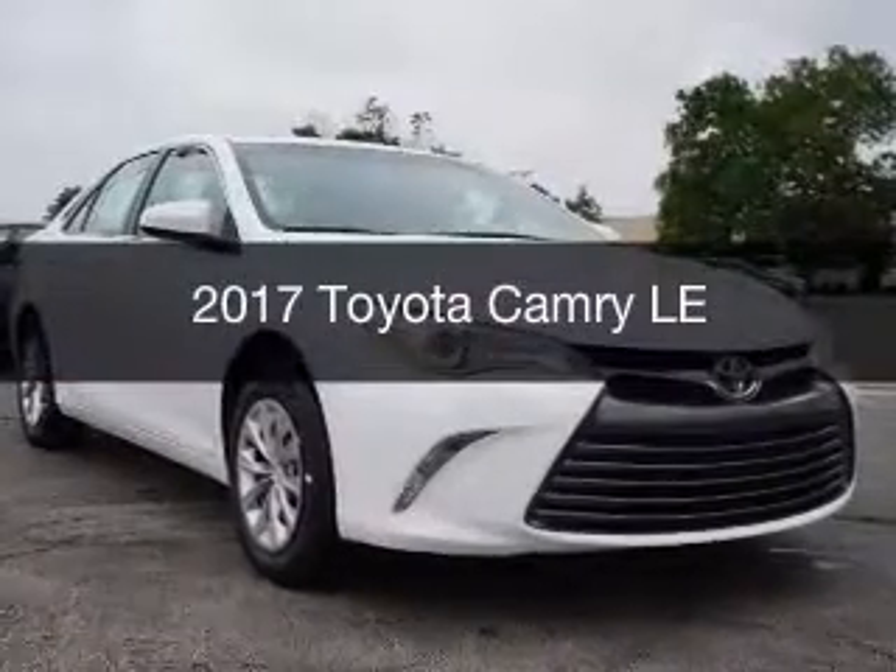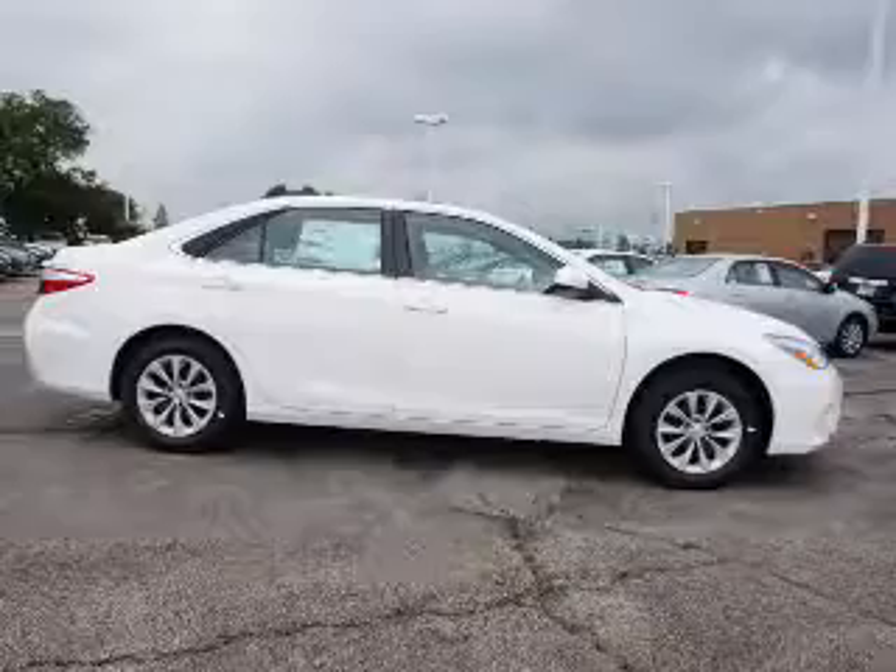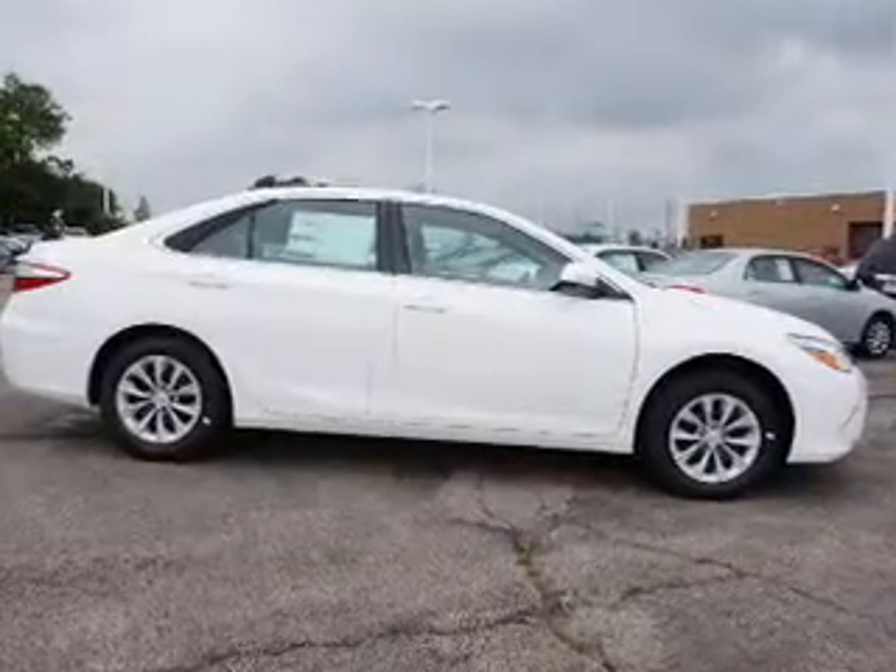This is a new 2017 Toyota Camry. It's powered by a front-wheel drive engine and an automatic transmission.